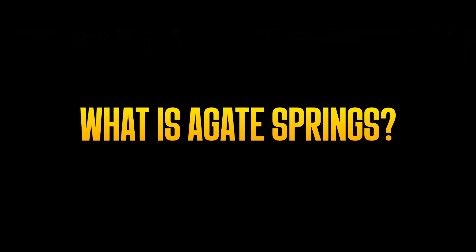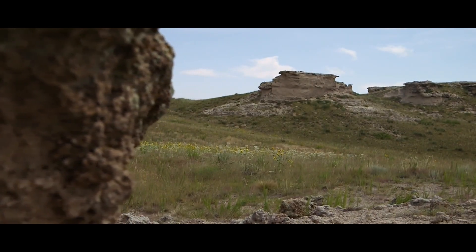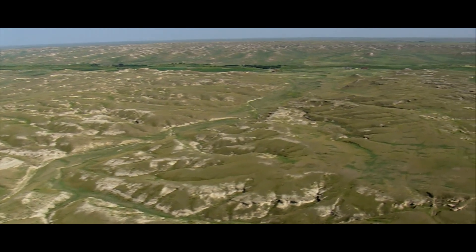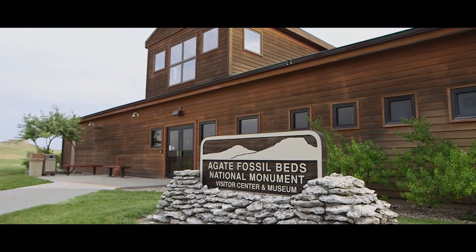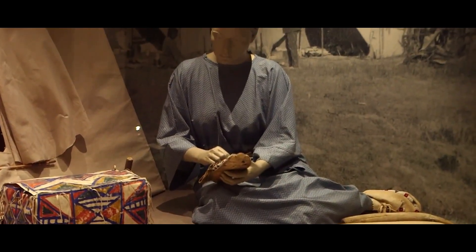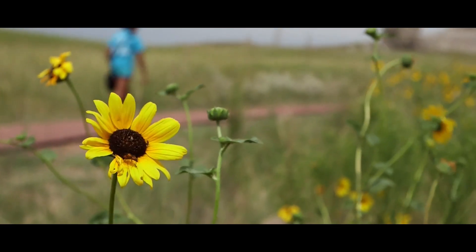What is Agate Springs? Agate Springs Fossil Beds National Monument, located in Harrison, Nebraska, was first established on June 14, 1997. However, its history long predates its establishment. The site was first authorized in June of 1965 and was initially referred to as the Harold J. Cook Homestead, listed on the National Register of Historic Places in 1977.